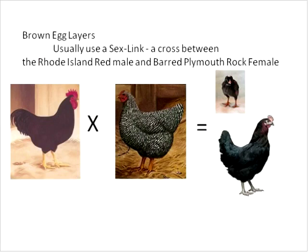Brown eggs are usually from a sex-link cross — a Rhode Island Red on a Barred Plymouth Rock female — which produces the Black Sex-Link female. You can always tell the males because the little chick has a white spot on its head showing the barring pattern it picked up from its mother. The mother passes on that sex-link trait only to the male offspring, not to females, so we know 100% what the sex is right off the bat.